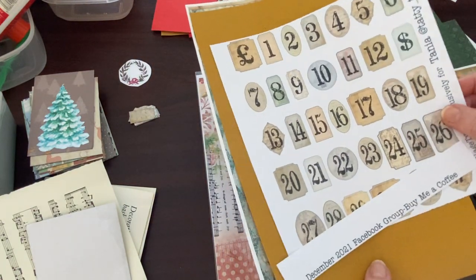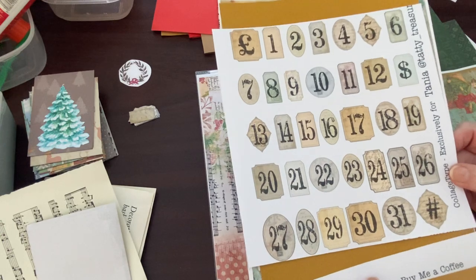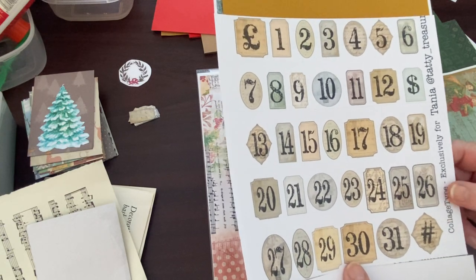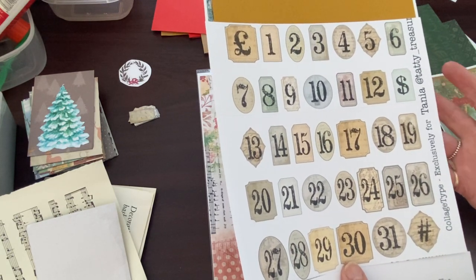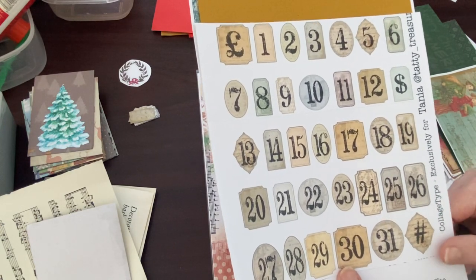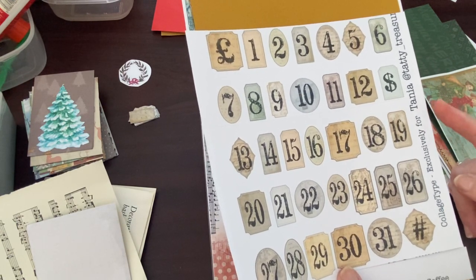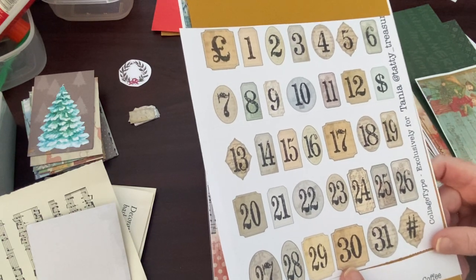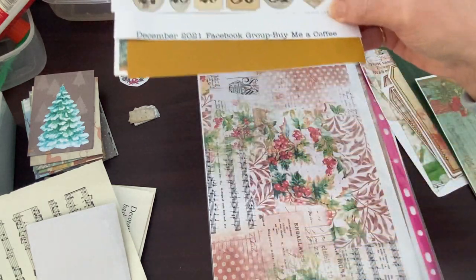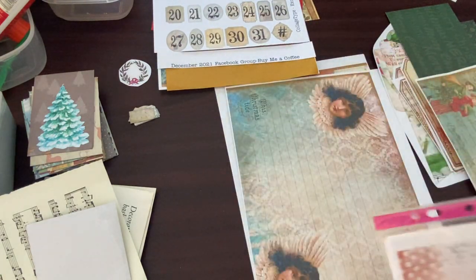This is the sheet from Tanya's Buy Me A Coffee. Now I have to say it's free — I probably didn't make that clear earlier. It's free on Buy Me A Coffee, she doesn't expect you to pay for it, it's just where you go to get it. She has got other things on there that are free and other things that you can download and buy cheaply. You've got to be a member of Tati Treasure and Friends Facebook group. And if you're not, why wouldn't you be? Because she gives you some really good freebies and it's a lovely community.